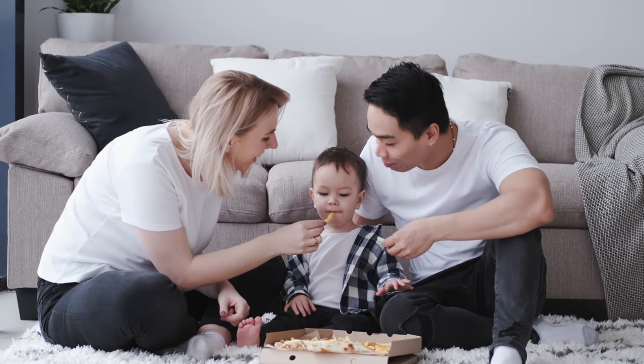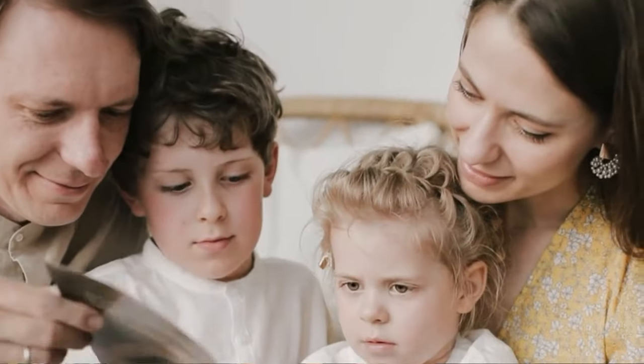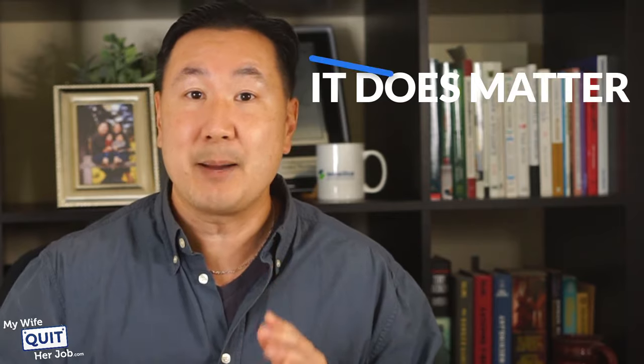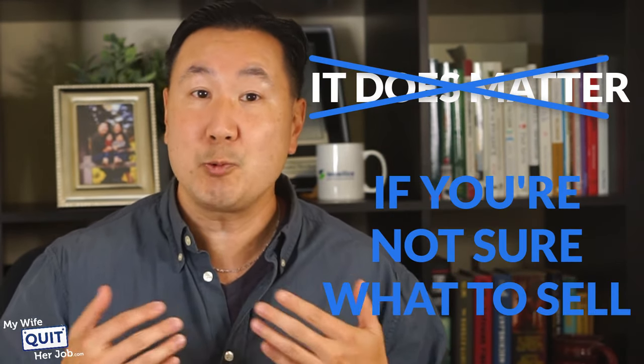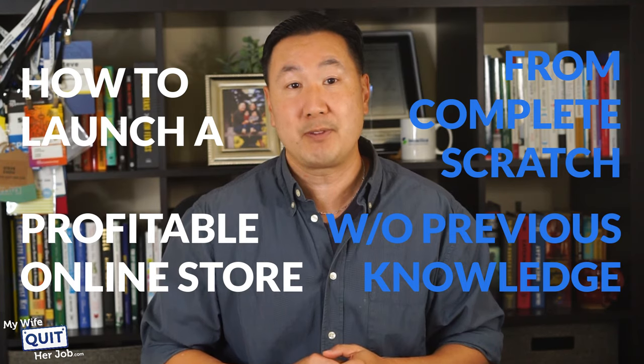Now, who is this course for? This course is for you if you are a parent who wants to work from home to take care of your kids. This course is for you if you want to replace your income and quit your job, or if you want a flexible schedule to spend more time with your loved ones. It does not matter if you don't have any products to sell at all, because I will teach you how to launch a profitable online store from complete scratch without any previous knowledge required.